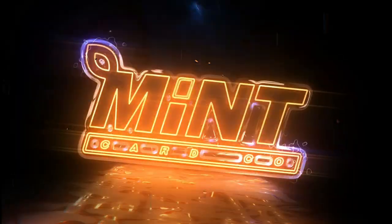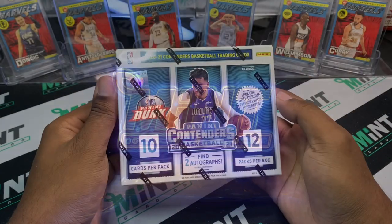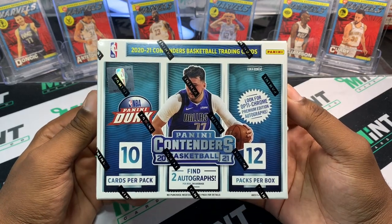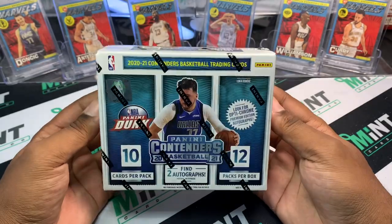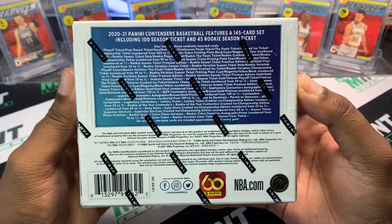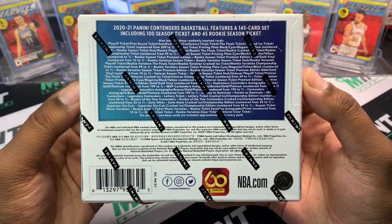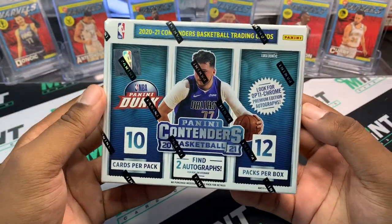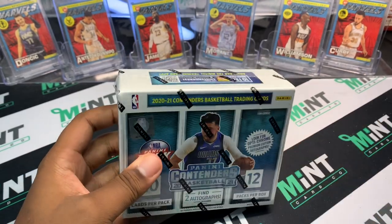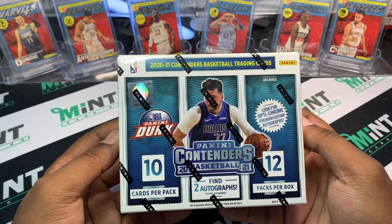What's up YouTube, it's your boy Mr. Mint Card back with another YouTube exclusive — 2021 Contenders Basketball. Looking for those cracked ice, looking for some bangers and the usual. I'm hype, you should be hype too. There's quite a bit to look for in here; we're gonna be looking for those elusive rookie on-card autos. This is dope, and they've got the new Optic Chrome as a kind of preview.